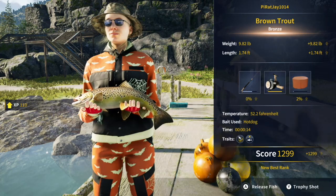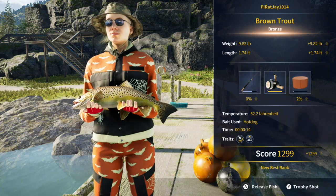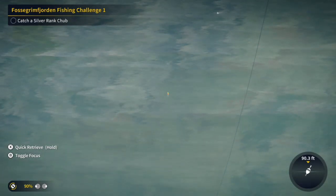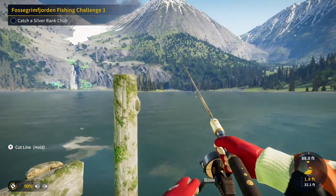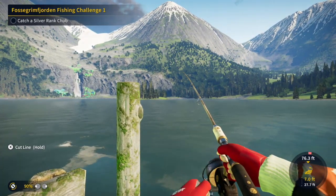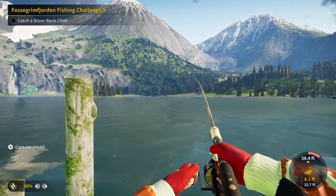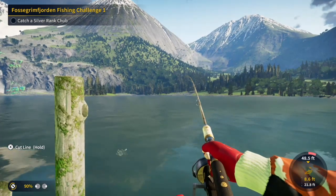It was a bronze brown trout, which I don't think I had caught one before now. It seems like it took a really long time to reel this little fish in.